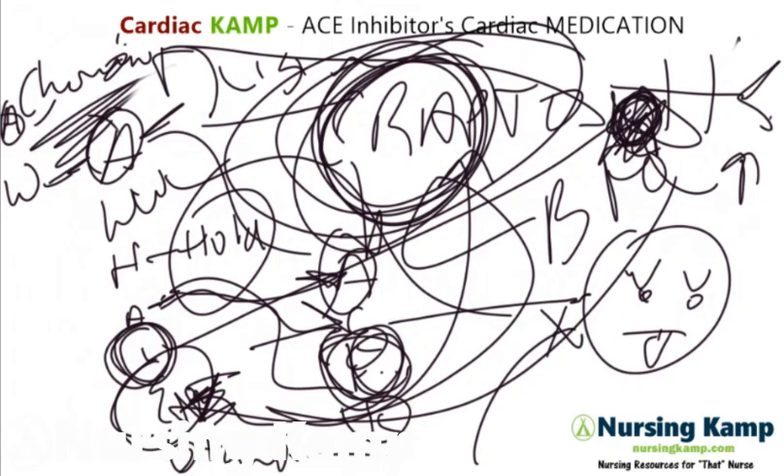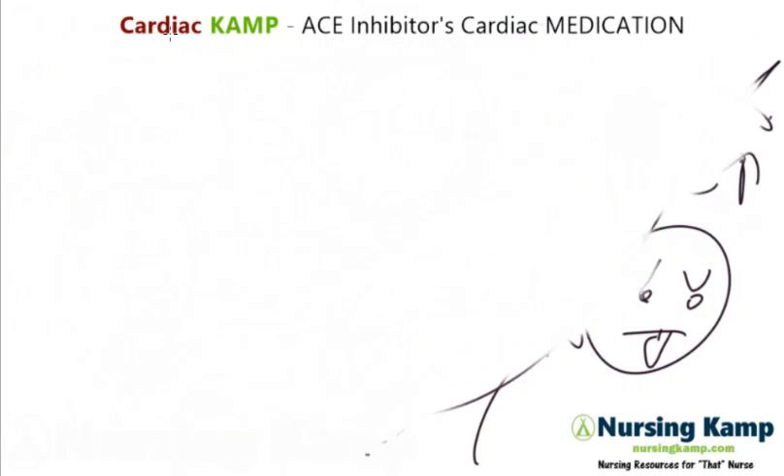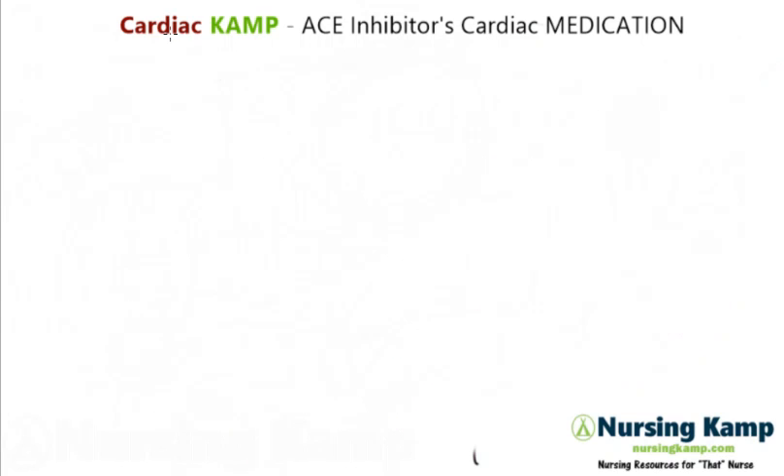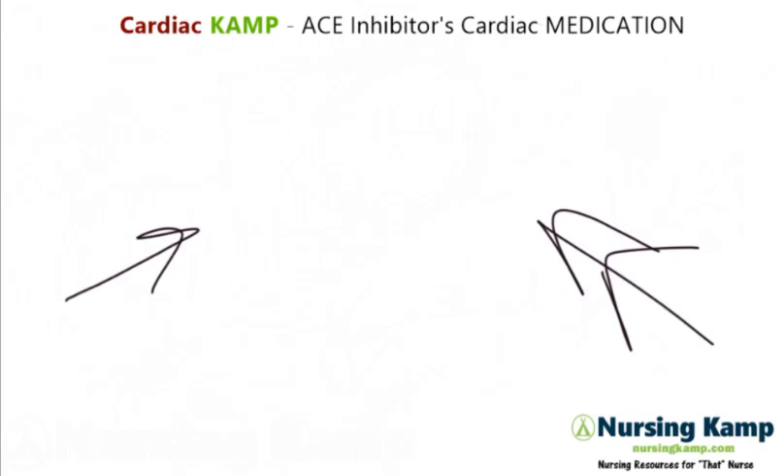That's my cardiac medication. I'm Nursing Camp. These are my scribble notes. I'm on Pinterest, Facebook, nursingcamp.com, and Instagram. This is from my study sheet on ACE inhibitors and ARBs. Nurse on and be that nurse, because anybody can be that nurse. We'll see you next time.